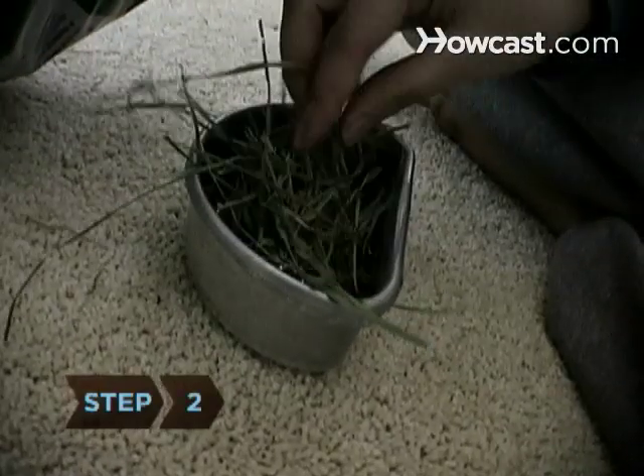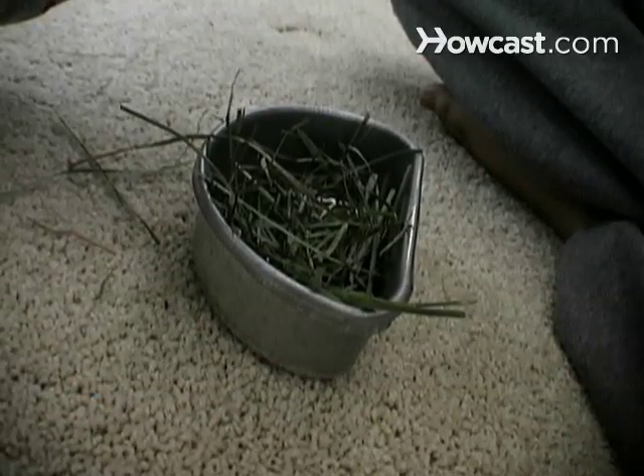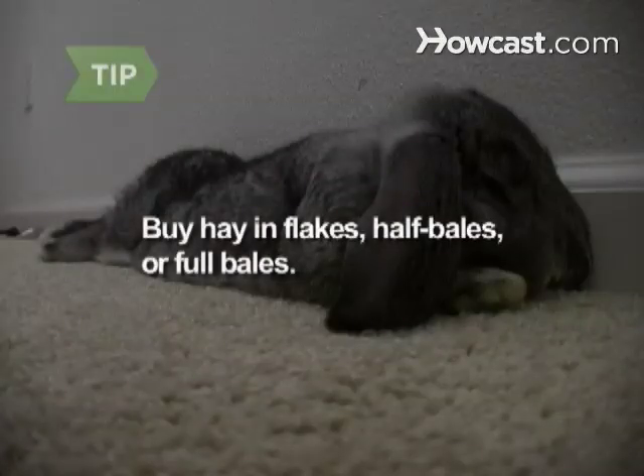Step 2. The staple of a rabbit's diet should be as much clean, high-quality Timothy hay as your bunny can put away. Rabbits can't overfeed on hay, which is best for their tummies, their teeth, and their health. Your best bet will be to buy your Timothy in flakes, half bales, or full bales. The small bags of hay you can find at most pet stores tend to be very expensive and aren't always fresh.